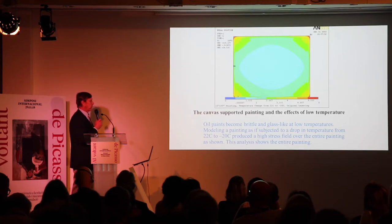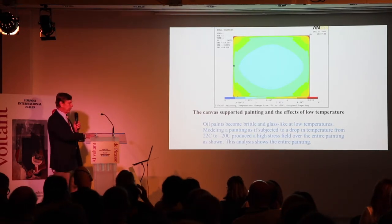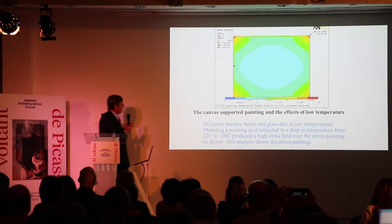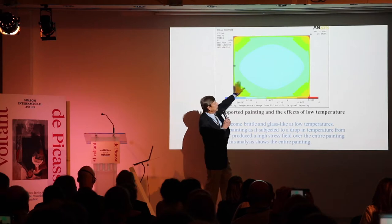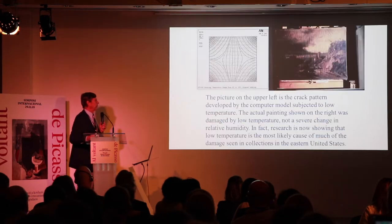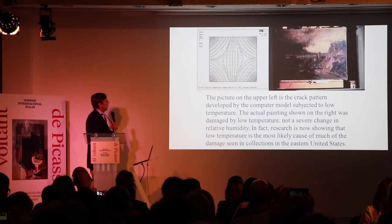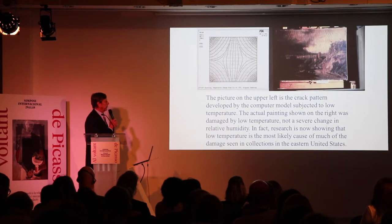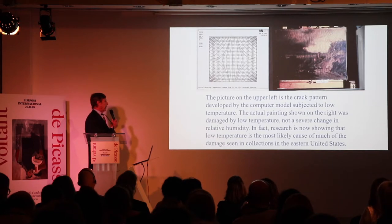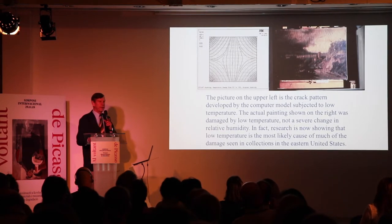Here we have a computer model with all layers showing the change in temperature, and the question is: what are the resulting crack patterns we should see from temperature? The uniform green indicates that stresses and forces throughout this painting are fairly uniform from temperature alone. Humidity effects are much more damaging by comparison. The crack pattern on the upper left is from the computer model subjected to low temperatures, and the actual painting shown on the right was damaged by low temperature. Research is now showing that low temperature is most likely the cause of much of the damage seen in eastern US collections, particularly 17th, 18th, and 19th century paintings.